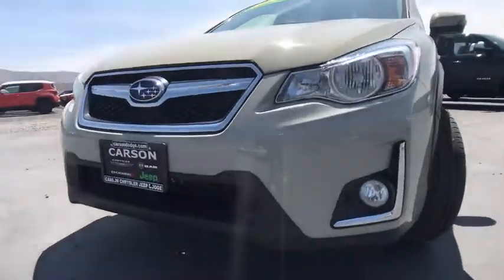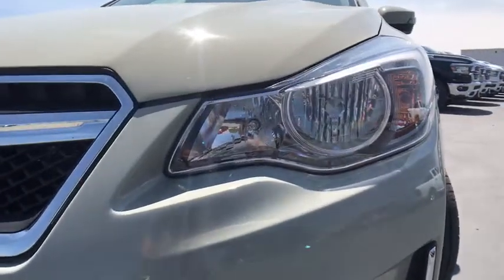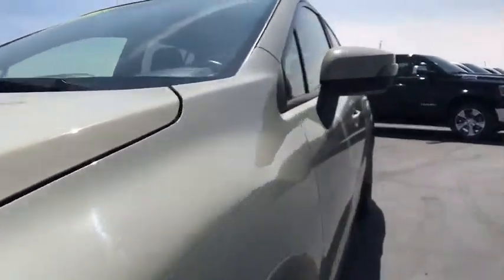Tachometer, front reading lamps, rear view camera, engine immobilizer, tire pressure monitoring system, roof rack, radio data system.